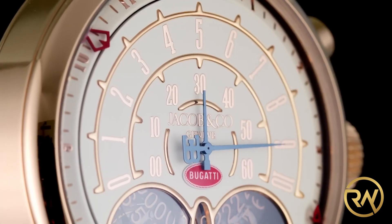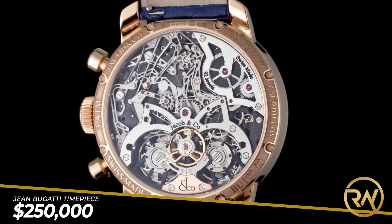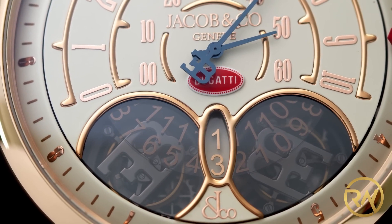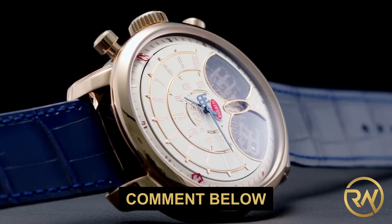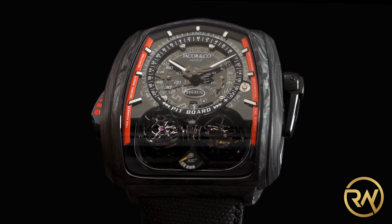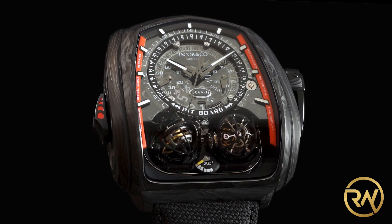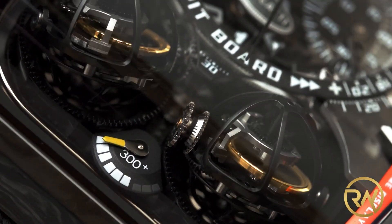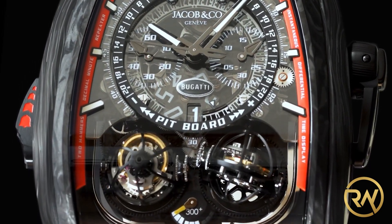The Jean Bugatti timepiece sold for $250,000 — only one-tenth the price of a Chiron. Next, let's move on to the Twin Turbo Furious Bugatti. This limited edition and exceptional design is a tribute to Bugatti's Chiron Sport 110 Years of Bugatti edition, with a unique decimal-minute repeater.